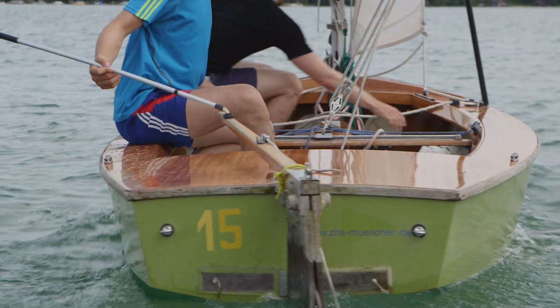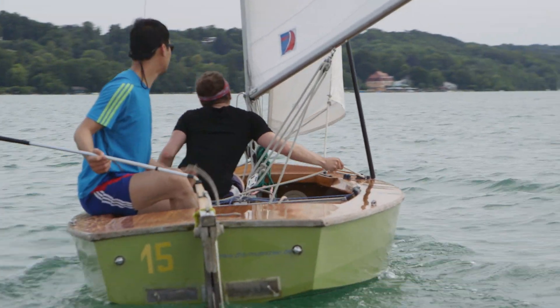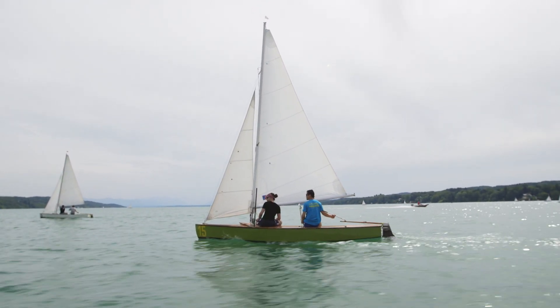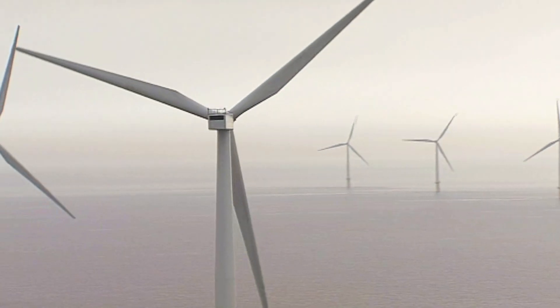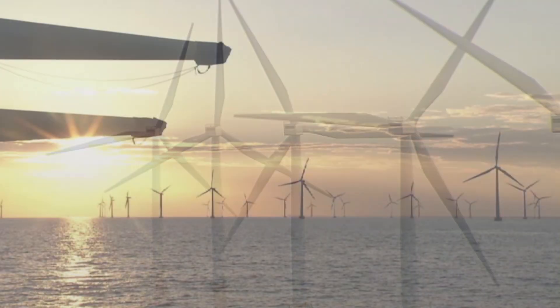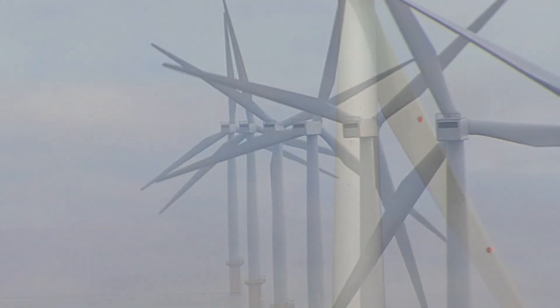When young people first start sailing, they only have a very rough idea of where the wind is coming from. To reach their destinations, they have to learn how to make optimal use of a boat's sails and hull. Wind turbines can learn too. Using sensor data that provides details on factors like wind strength, temperature, and vibrations, the turbines can optimize their position towards the wind automatically.